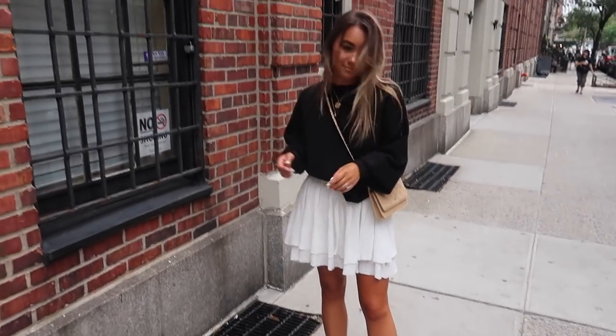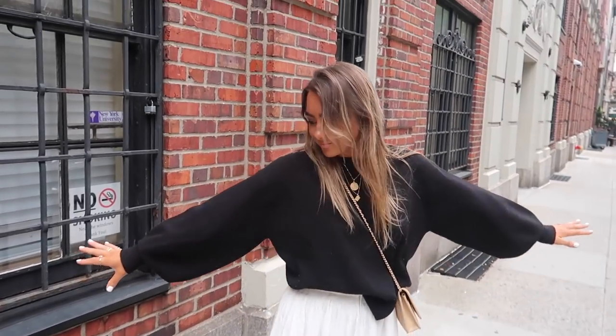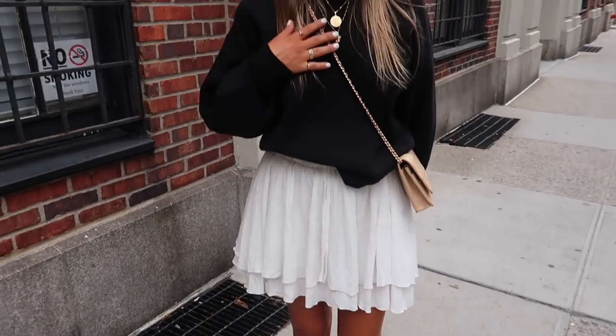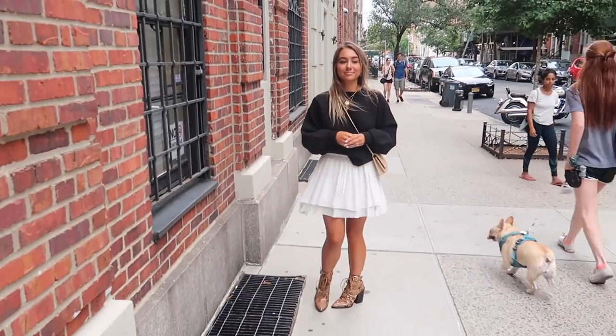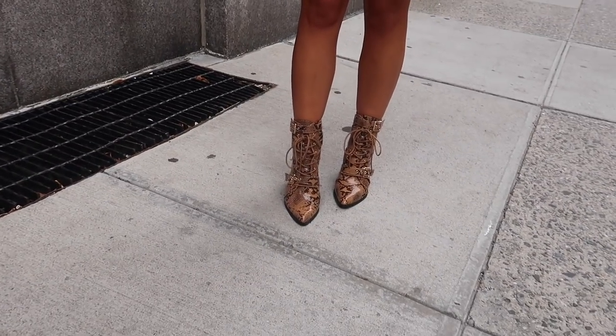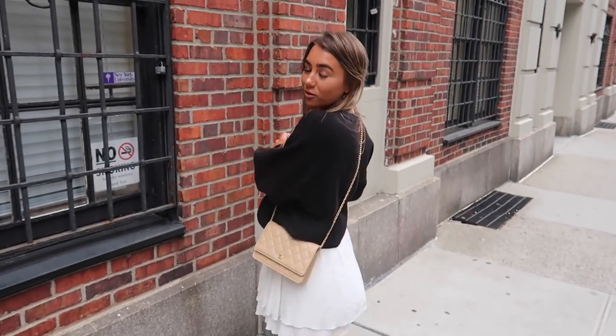My first look, right when I arrived, I kind of wanted to ease into the outfit so I wore something a little bit more comfortable. I love this white skirt from Princess Polly — very flirty and fun — and I paired it with a black sweater from H&M. I love a skirt and sweater combination this season; it's a really great way to transition into fall. And then lastly I paired it with my new snakeskin booties from PLT. They look just like the Chloe booties and they're super affordable. I think they look perfect with the skirt — a very comfortable and super cute outfit.